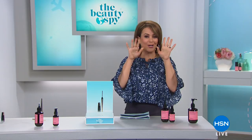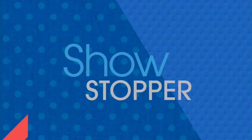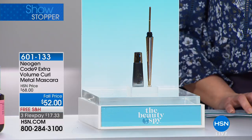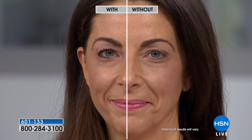Now we're going to focus on our luscious, beautiful lashes. If you are serious about lashes, you're a mascara junkie — watch this presentation. What you're buying here today is a beauty tool with a mascara attached. It's called our Neogen Code 9 Extra Volume Curl Metal Mascara. We've taken $16 off — this is normally a $68 value, and now it's on three flexible payments of $17.33 with free shipping and handling. You're basically buying a tool because it's a stainless steel wand, very much inspired by old Hollywood glamour, but with technology in your mascara.